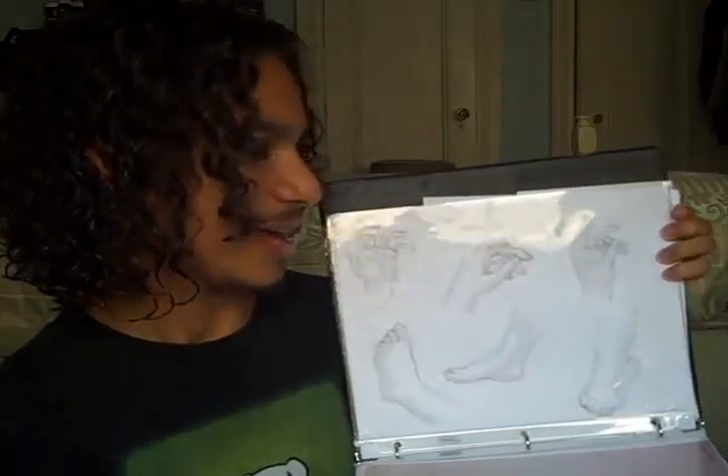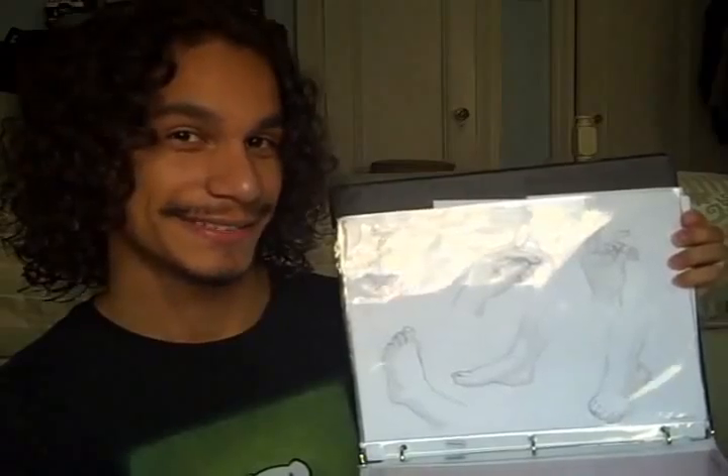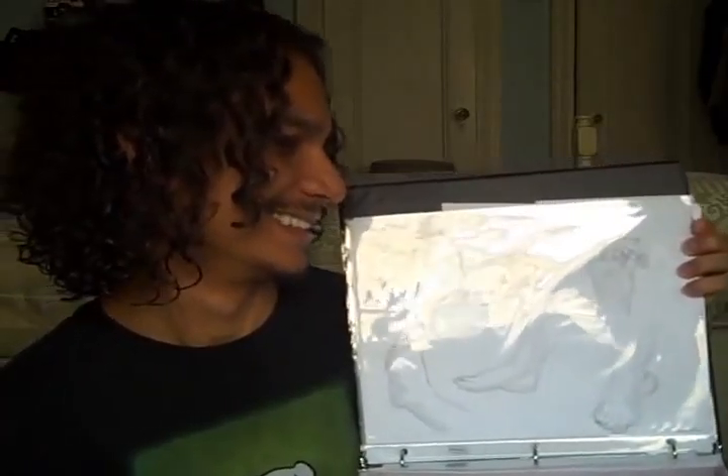In my life drawing class I have to do samples of stuff, so I drew a couple things. I had to draw hands and feet — those are some hands and feet. I'm so corny.